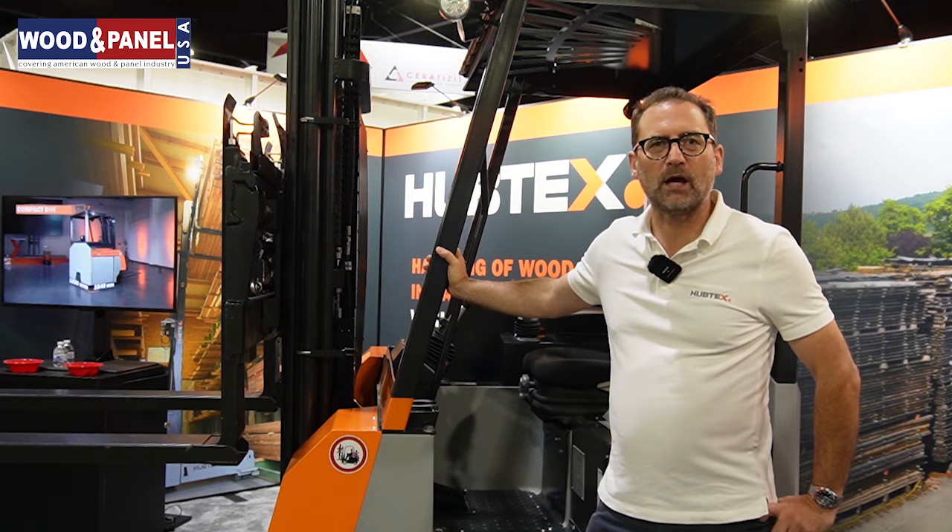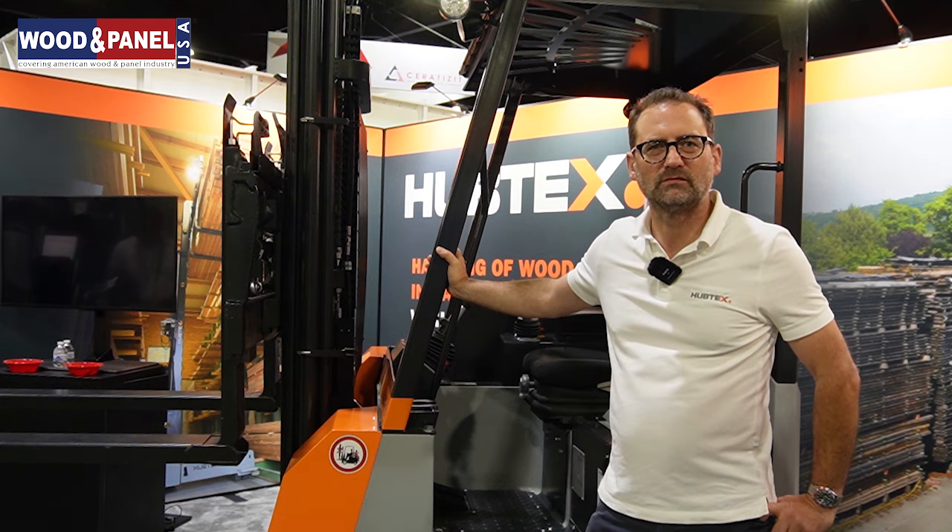IWF — it's the first time we are exhibiting here at IWF. We are very happy we took the decision to come here. We've been busy all three days and we hope to have a busy Friday as well. How has the response been so far?